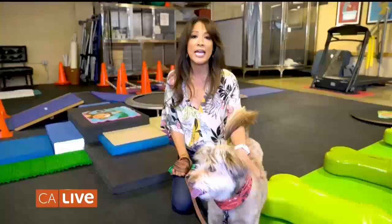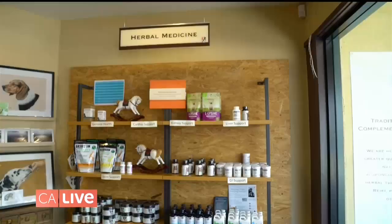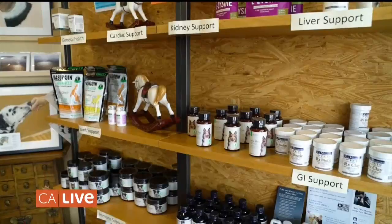It's not your typical veterinarian clinic, because here they offer physical therapy, rehabilitation, and holistic care for your pets. As humans, we pay attention to what we put into our bodies — with skin care, hair care — so why not do the same for our four-legged friends? That's why we're with Dr. Gary Richter.